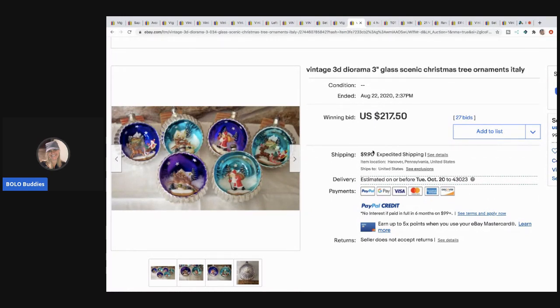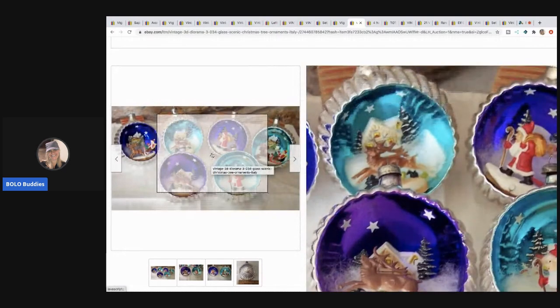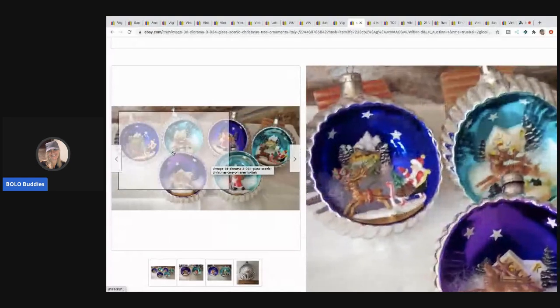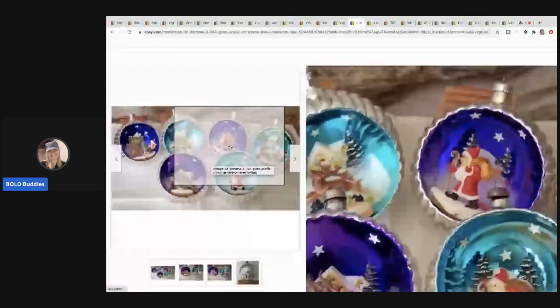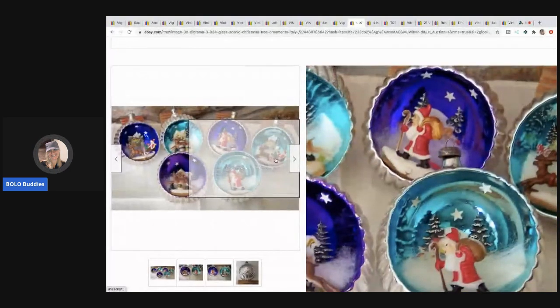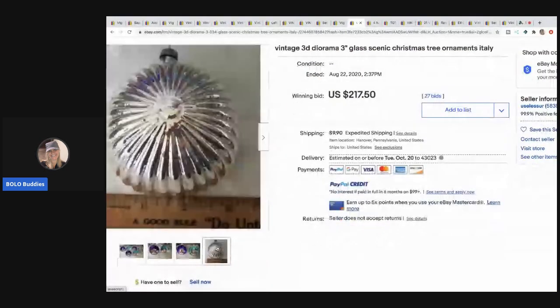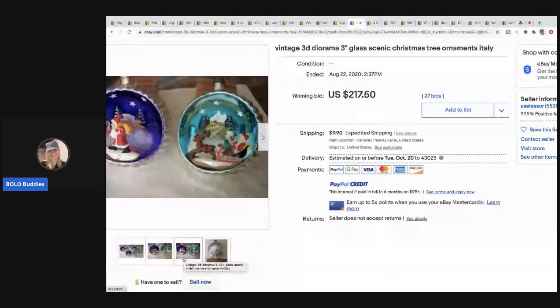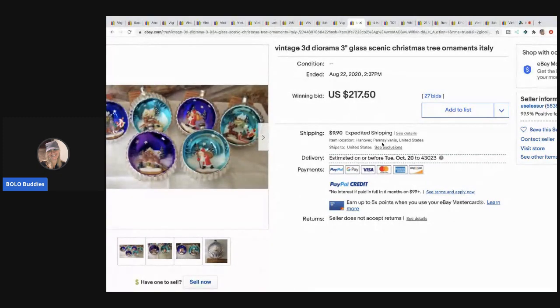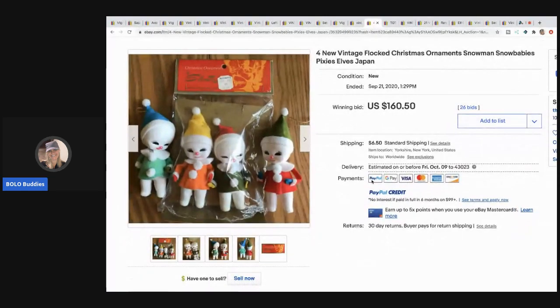The next item are these 3D diorama three-inch glass scenic Christmas tree ornaments made in Italy. They're really neat. I have something similar that I need to list — mine are ceramic or porcelain and not quite as cool, but the same idea. These are glass, which is really fancy. They sold for $217.50 and the buyer paid shipping.